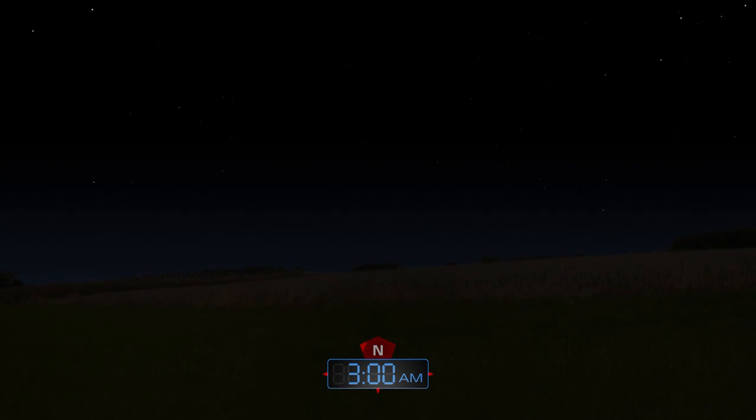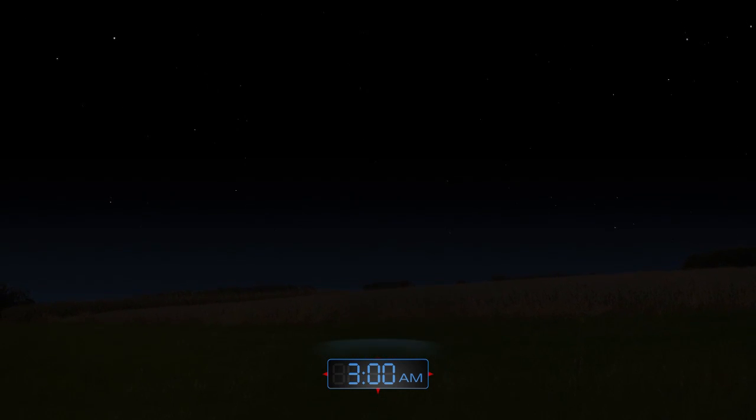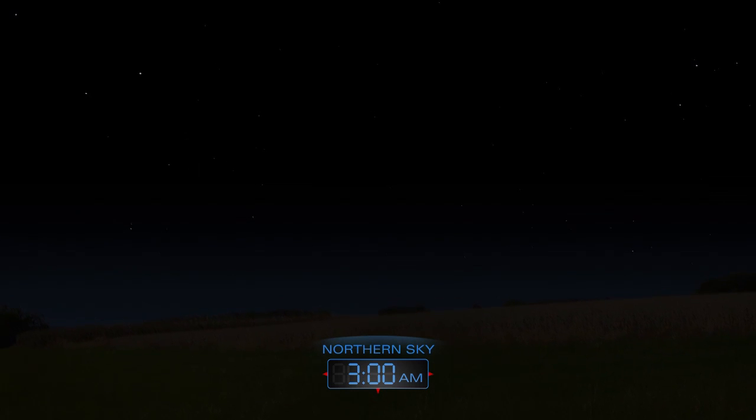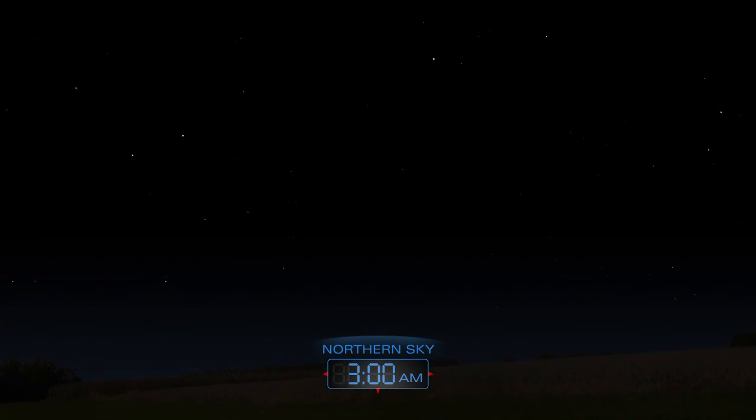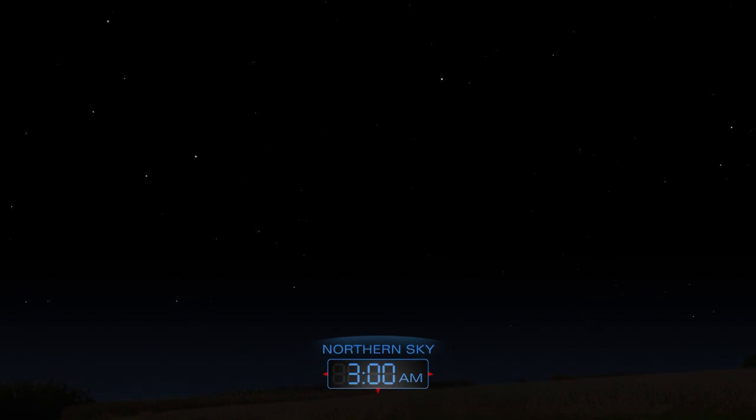In late May, an unnamed meteor shower could become a meteor storm as Earth passes through multiple debris streams left by comet 209P/LINEAR. In the pre-dawn hours of May 24th, sky watchers could see a hundred or more meteors per hour.